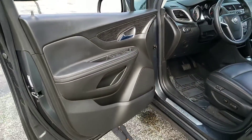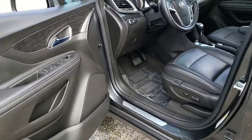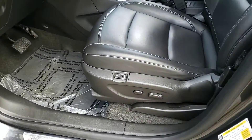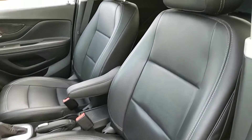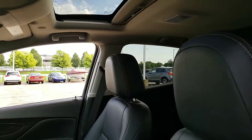It has all-wheel drive, leather seats, and the power driver seat with a memory setting for two. You also have a power sunroof.